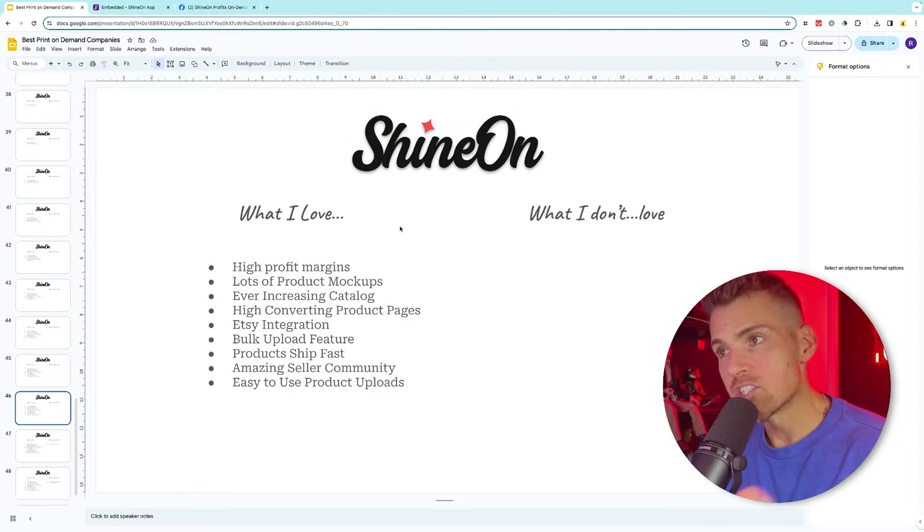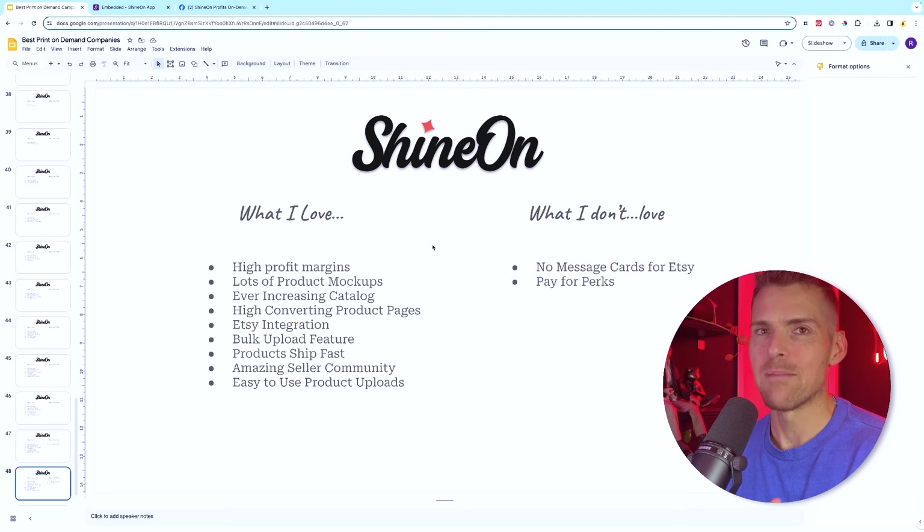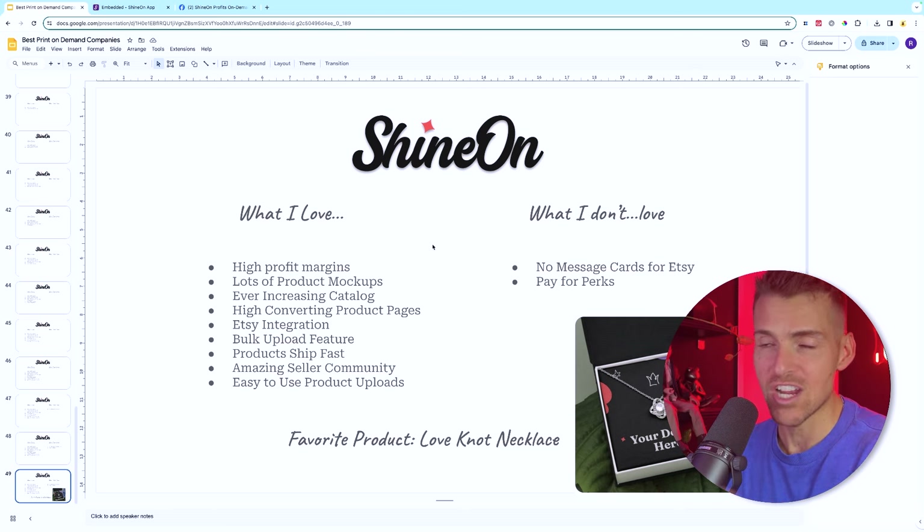What I don't love about Shine On: there's not a lot to dislike. First, there's no message card jewelry available for Etsy, which is super frustrating since it's actually the message card that sells the product. But Shine On has plenty of other products you can sell there without issues. There's also the new pay-for-perks model, but it's actually a blessing in disguise — once you're making sales it makes sense to pay for perks because it significantly reduces the cost of products, making it a no-brainer.